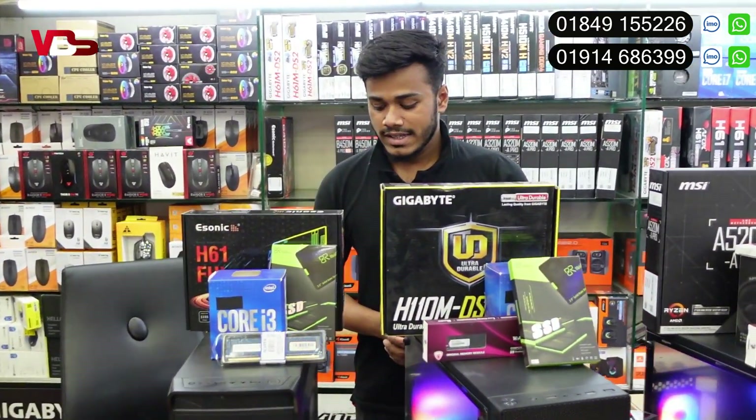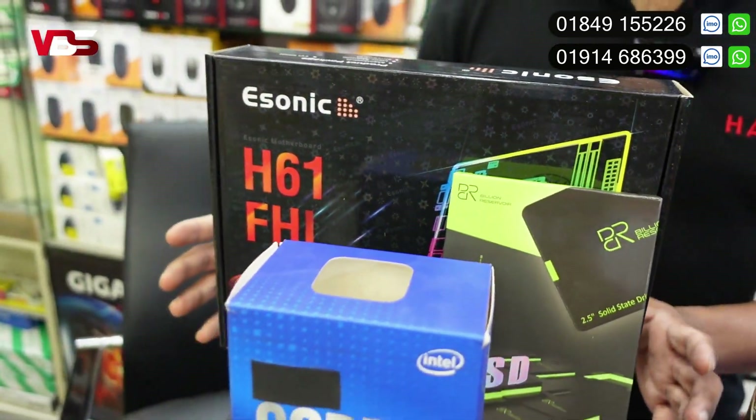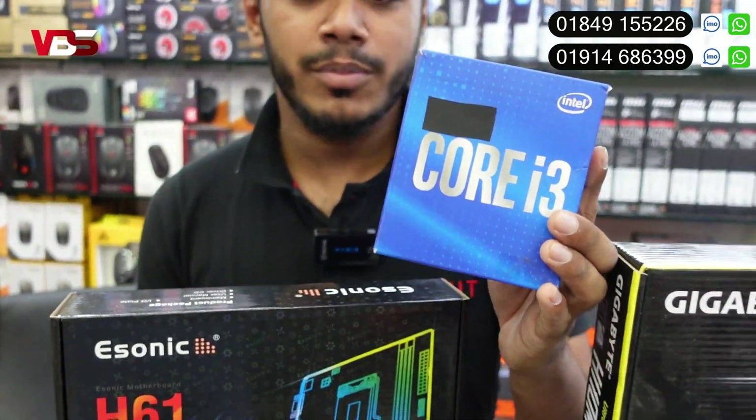How did we start the first time? First of all, Core i3, 2nd generation — total complete pieces. Core i3, 2nd generation processor, and it is a motherboard.